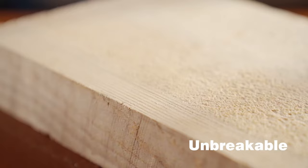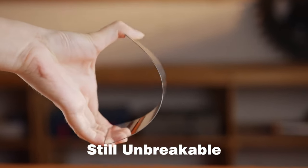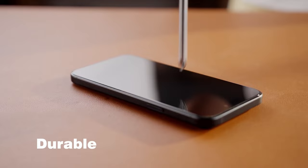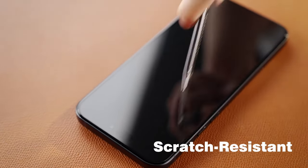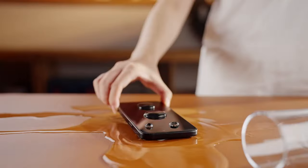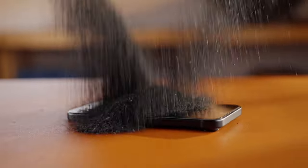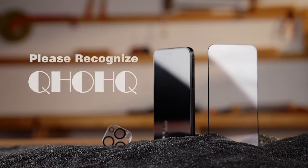The design features 1.1mm full-screen curved coverage, wrapping the screen perfectly and preventing dust or dirt from sneaking in. It's ultra-thin at just 0.33mm, so you won't even notice it's there. It also maintains the same touch response and image quality, with an oil-resistant coating that keeps fingerprints away.